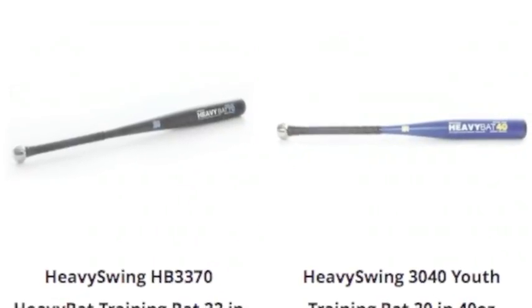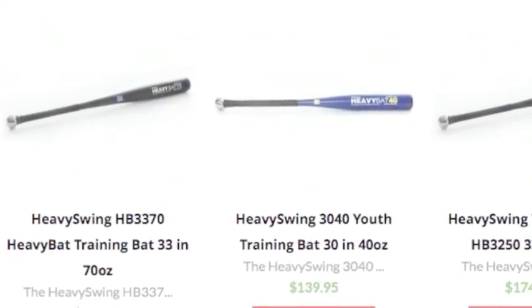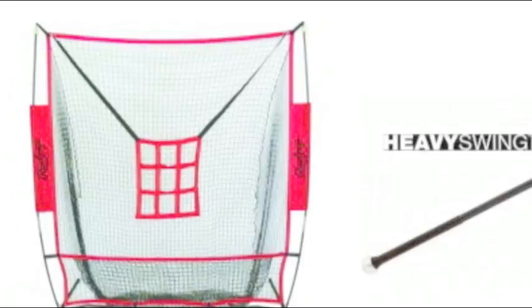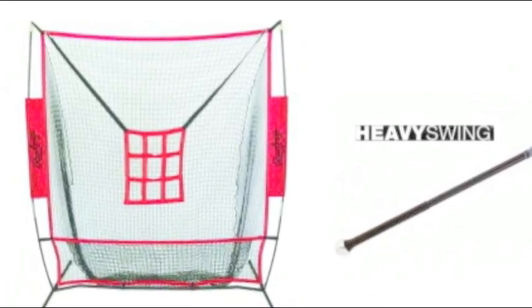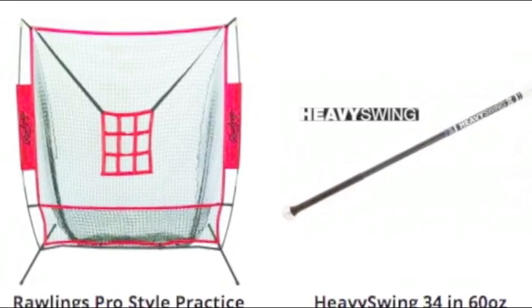We have terrific field equipment items for practice days like batting cages, field nets, training nets, and other on-field training tools. We also have a great selection of bases and pitcher's plates for when game day comes around.